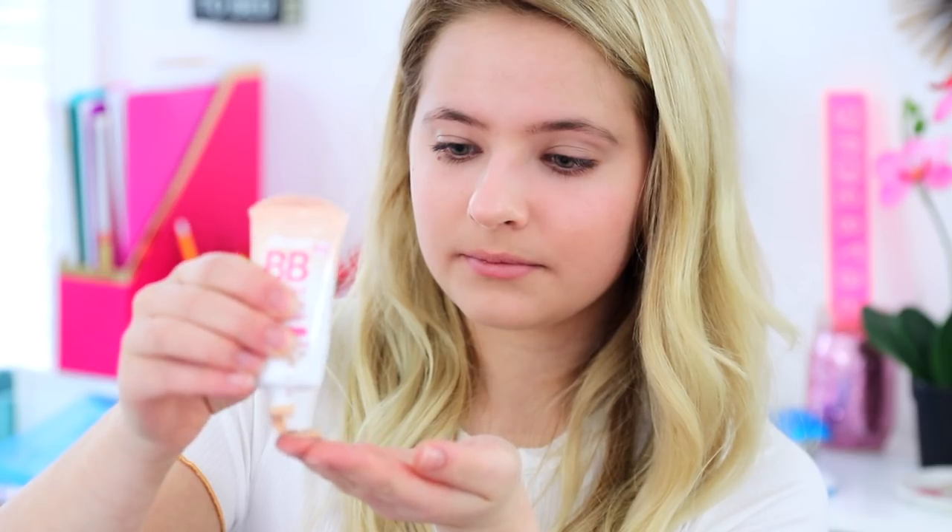Life hack number six: a three-product makeup look. Start off by applying some BB cream all over your face. If you want to do it even faster, I'd recommend using your fingers instead of a brush — it's just a lot faster and with BB cream it's easier to apply with your fingers. Also, since BB cream isn't full coverage, it won't completely wash out your face, so you won't have to worry about applying bronzer or highlighting.